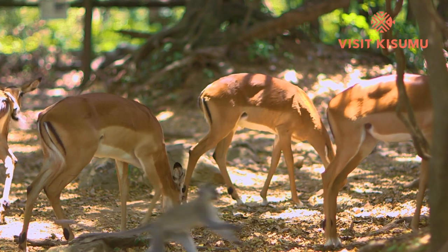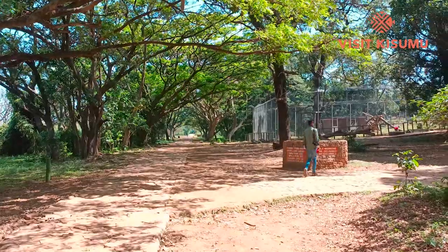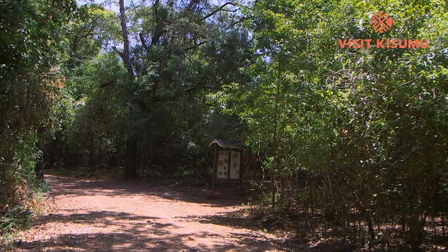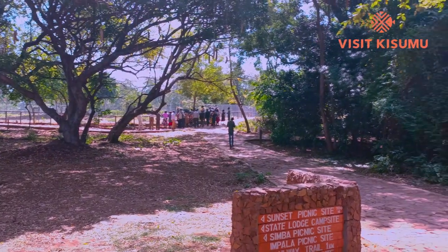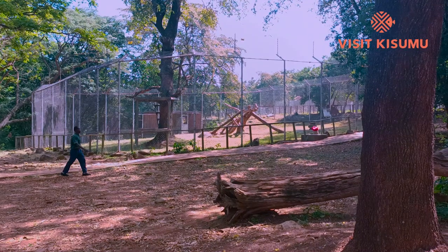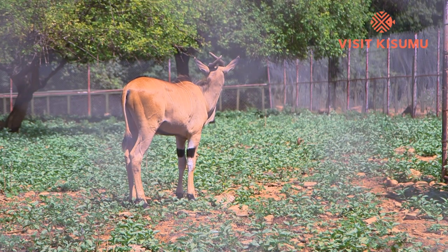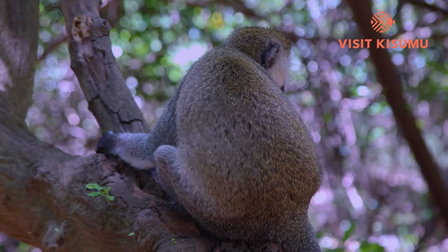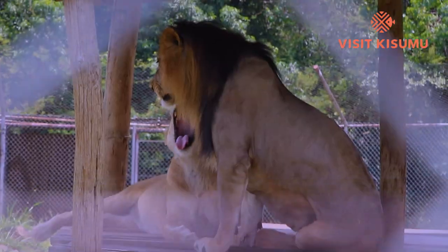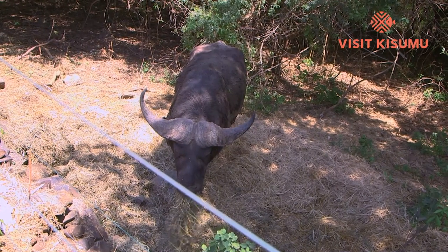The Kisumu Impala Sanctuary, run by the Kenya Wildlife Service, covers about one square kilometer, branded with various sunset trail walks where you can explore spectacular landscapes, bird watching, and wildlife. The sanctuary has been extended with animal enclosures that protect several animals including the rare Sitatunga antelopes, a growing monkey family, a scavenger, a leopard, a pride of lions, a dazzle of zebras, buffalo, and so much more.